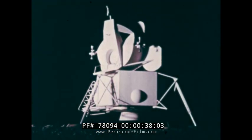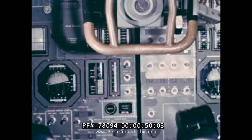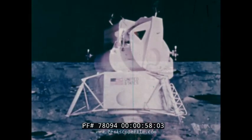During the Apollo mission, this vehicle, the lunar module, will take two men and their scientific instruments to the surface of the moon. While there, it will serve as command post and communications center. And when the astronauts finish their exploration, it will take them back to the orbiting command module for the return trip to Earth.